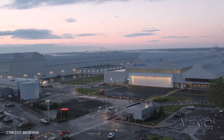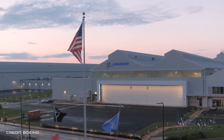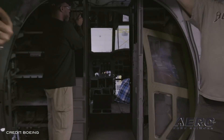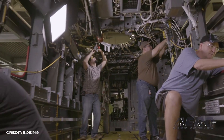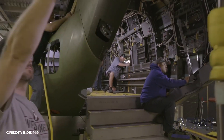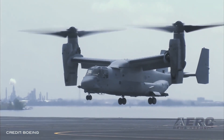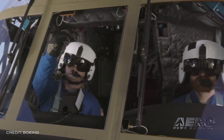Boeing is temporarily suspending production operations at its facilities in Ridley Township, Pennsylvania, due to the spread of COVID-19 in the area. The site includes manufacturing and production facilities for military rotorcraft, including the H-47 Chinook, V-22 Osprey, and the MH-139A Greywolf. Defense and Commercial Services' work and engineering design activities are also performed at the site.